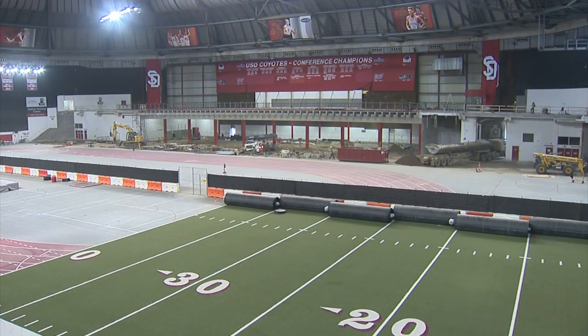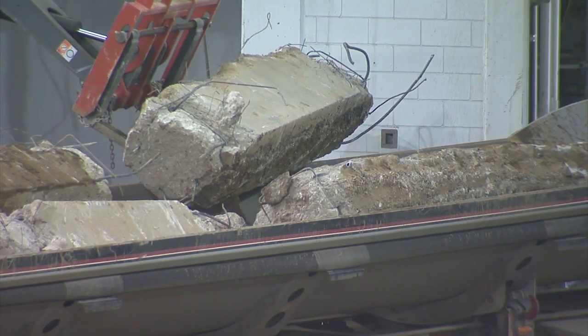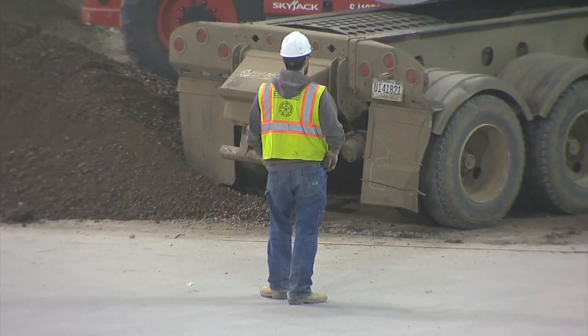From the Midco SN Studio, I'm Jay Elson. After years of planning, the Dakota Dome renovation project is officially underway at the University of South Dakota. Crews began work on the west side of the facility last month. And while the construction is creating a temporary inconvenience, those that currently use the dome are staying focused on the vision itself.